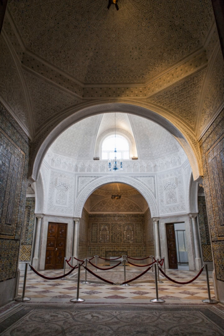The Bardo National Museum is a museum of Tunis, Tunisia, located in the suburbs of Le Bardo. It is one of the most important museums in the Mediterranean region and the second museum of the African continent after the Egyptian Museum of Cairo by richness of its collections. It traces the history of Tunisia over several millennia and across several civilizations through a wide variety of archaeological pieces.